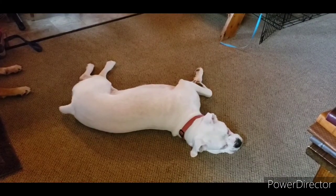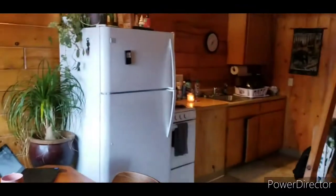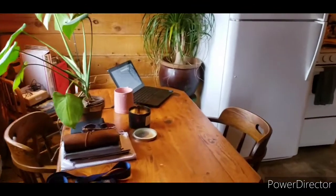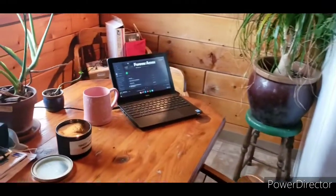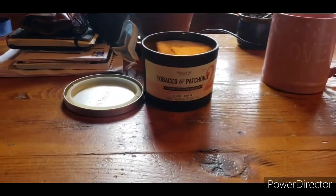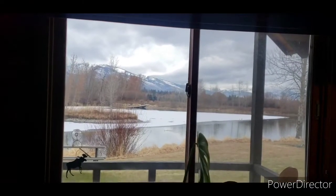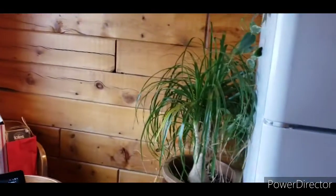Get a load of that dog! Okay, on with the tour. I'm standing at the front door — you can see the whole cabin from here. This is our table slash my desk, this is where I work every day. I've got my favorite candle burning, I've got my plant and my view.